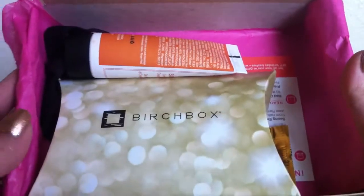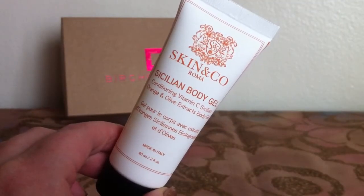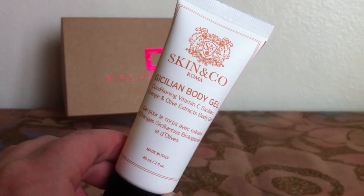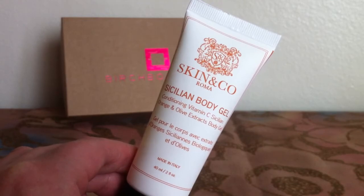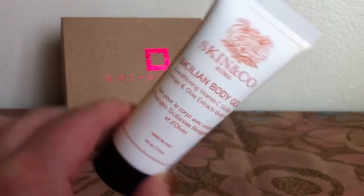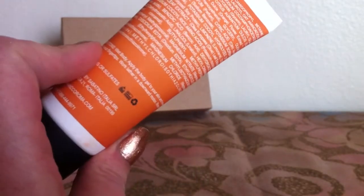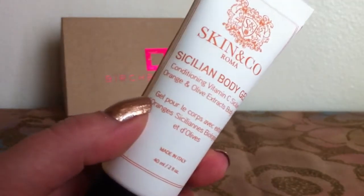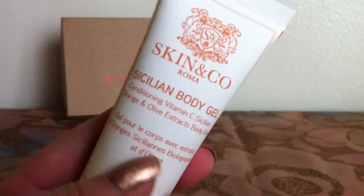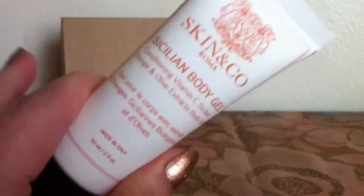Here's what it looks like inside. So the first thing I got is by Skin & Co Roma. It's a Sicilian Body Gel — a Conditioning Vitamin C, Sicilian Orange, and Olive Extracts Body Gel, so basically a shower gel. I'm actually really happy to get this. I did cheat this month and looked online because it was taking so long, and I thought this was going to be a foil packet, so I'm really happy to see it's a decent size — it's two fluid ounces.